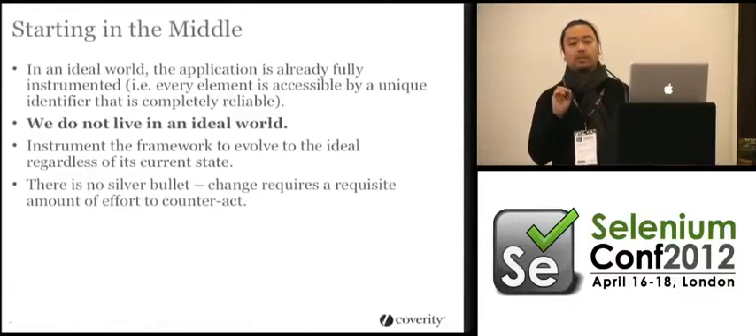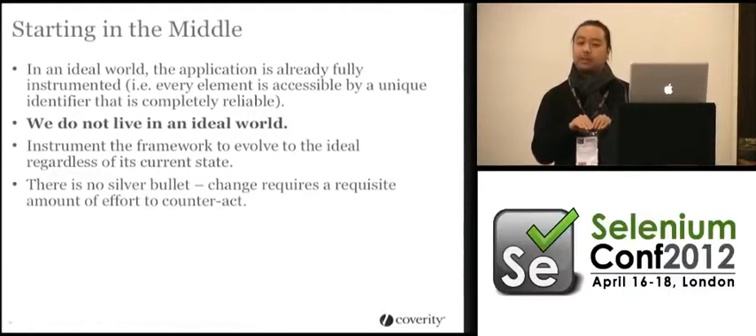It comes down to coordinating with the development team because you have to choose a strategy and then move towards that strategy. It's always a strategy of being able to evolve to the point where you'd like to be, as opposed to just being there now.